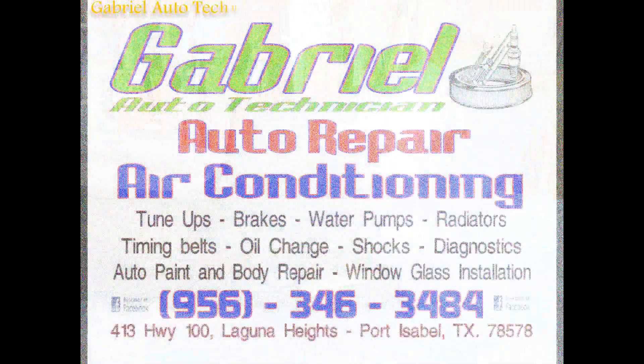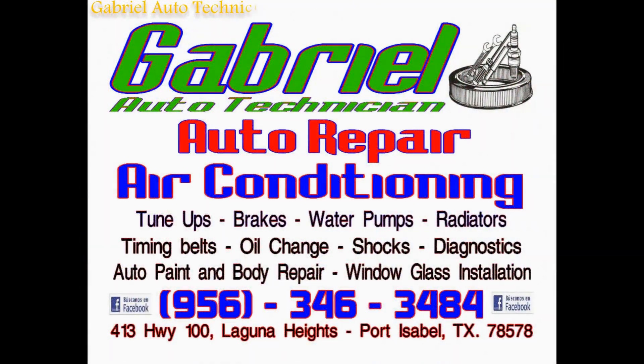Air conditioning, heating, tune-ups, brakes, transmission, cooling systems, fan belts, ball joints.